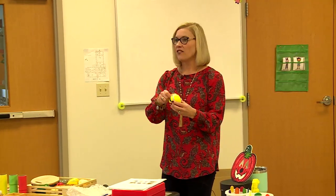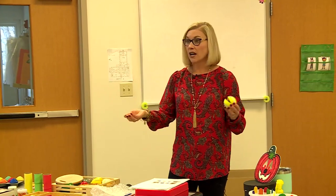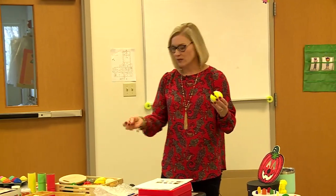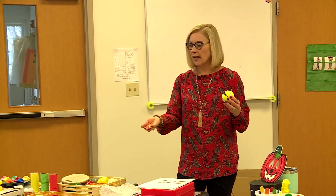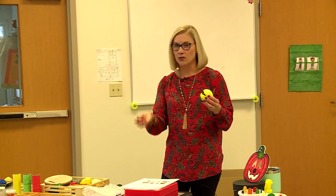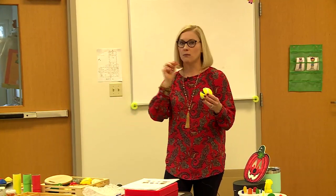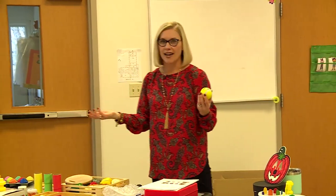A fun activity is the tennis ball game: take an old tennis ball, cut a hole in it, and have the child squeeze it open — a strengthening activity that also works the arches of the hand. It's a good bilateral activity where you feed the tennis ball items. You can also work on in-hand manipulation: pick up two items, hold them in your palm, then bring one out and feed it to the ball while holding onto the other.